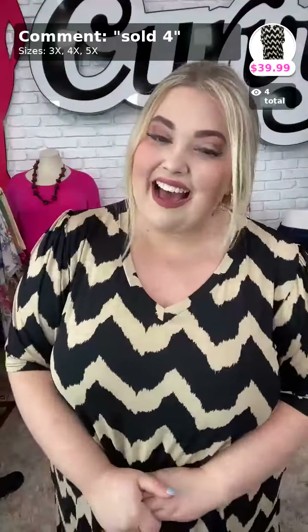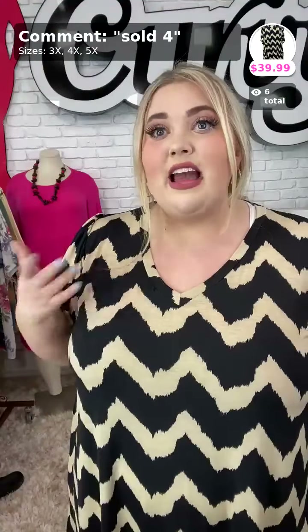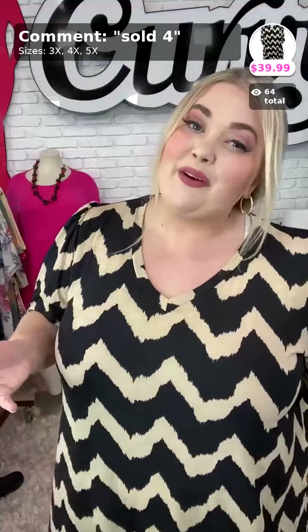How's everybody doing tonight? It's your girl, and we are so excited. I'm sorry I had to start over — for some reason my video only connected to the app, but now we're getting connected to our Facebook page, so that is good. How is everybody doing? I hope you guys are doing okay on this Sunday afternoon.